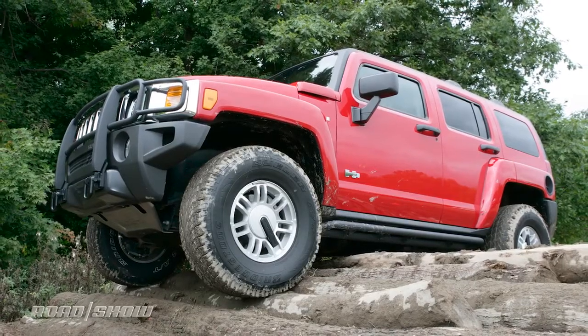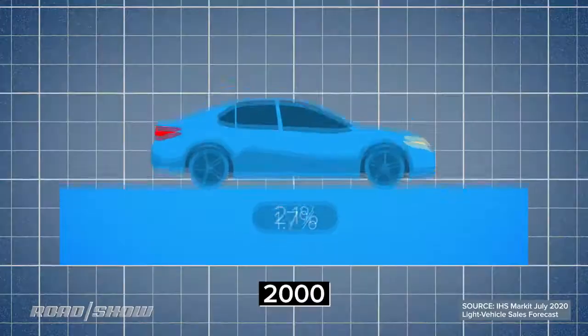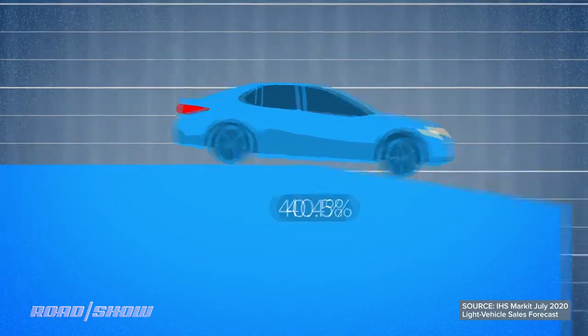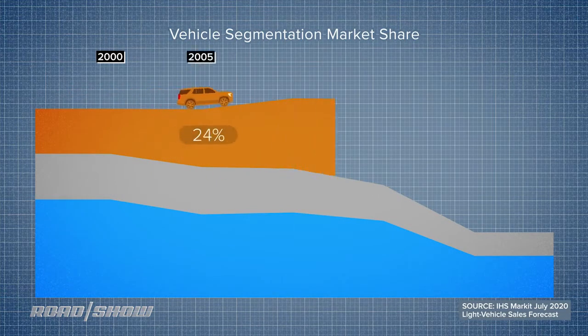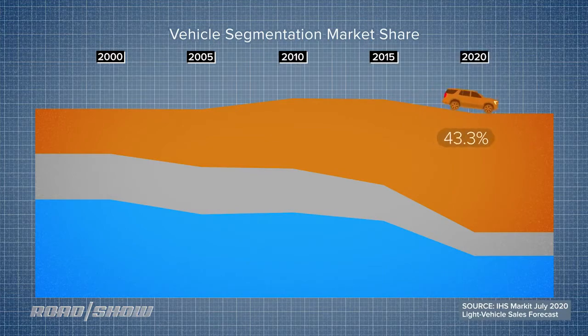Interestingly, the last time we saw the Hummer was on its way out during a financial meltdown — hmm, here we are again, and it's coming back. The big difference though is that last time, cars were still the majority of light vehicle sales in the US. Now, nearly three quarters of the cars we buy are trucks, utilities, crossovers. There's a whole lot more headroom for this new Hummer to find some traction.